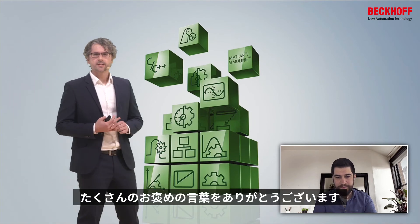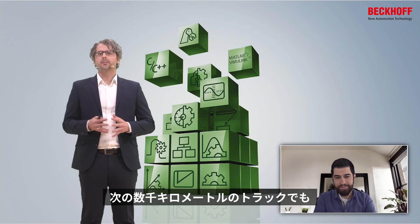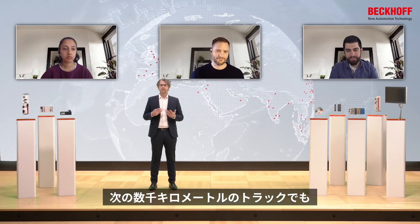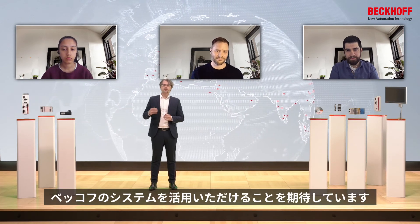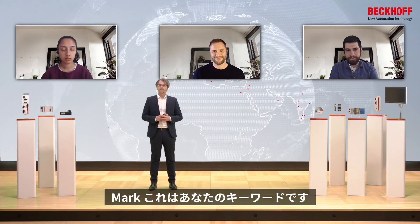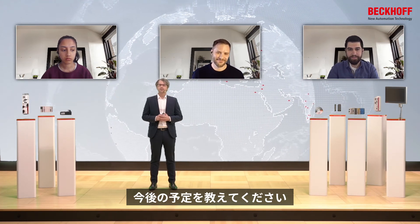Thank you, Onat, for all these kind words on the Beckhoff system in total. I hope you and we will enjoy Beckhoff's new automation technology system also over the next few thousands of track kilometers that you're going to build. Mark, can you please give us an idea about your future plans?